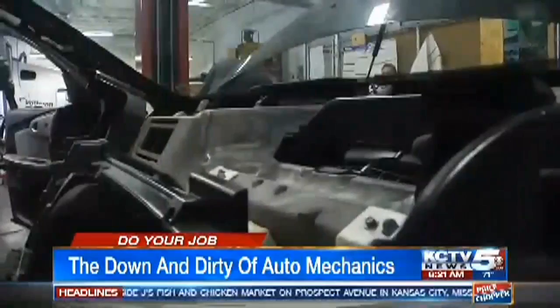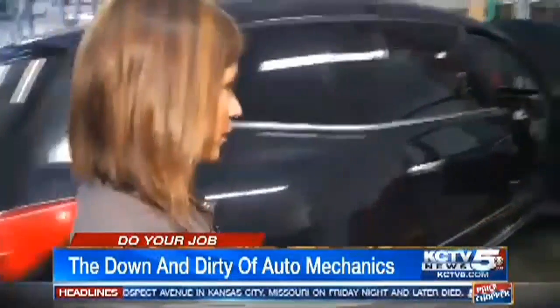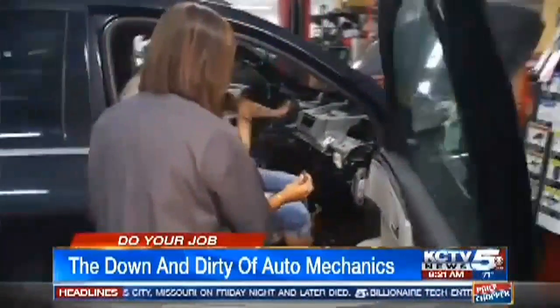And then we put the steering column back in, and then the radio and the heater control. This one? Yes. All right, Brenda, I think I have the right one. I think this is the one we're looking for.